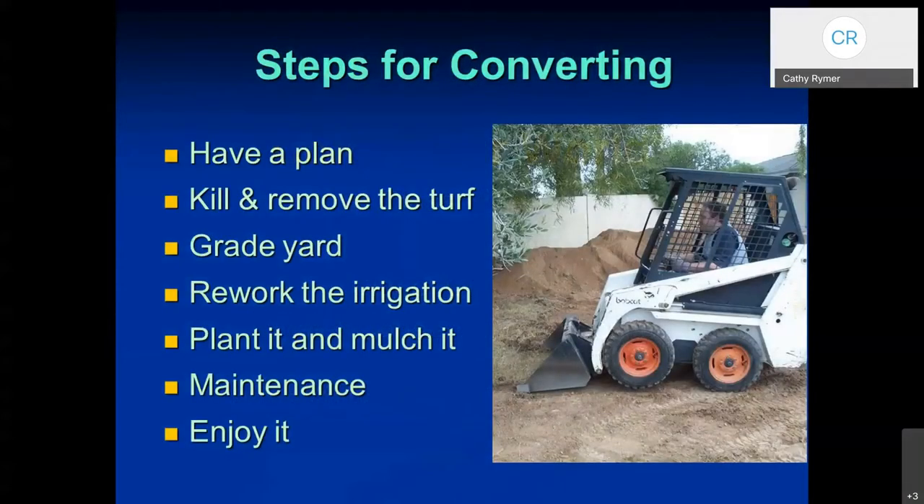There are some steps for converting. I know not all of you have grass, but some of these steps can be incorporated into a new landscape as well. Having a plan — those of you that have grass will need to figure out how to remove it or kill it — then grading your yard, putting in your irrigation or modifying an existing one, planting and mulching your plants, maintenance, and finally enjoying your yard.